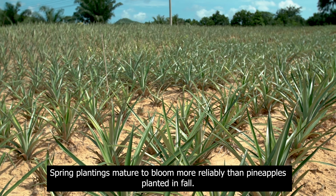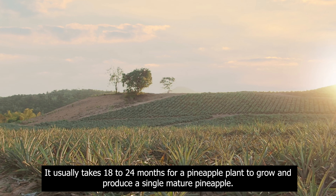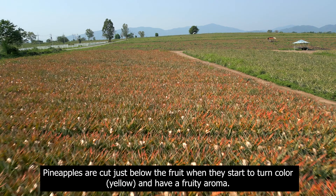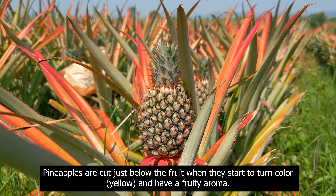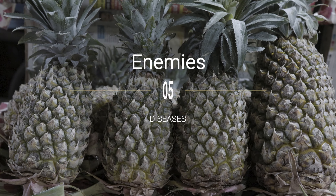Harvesting. Spring plantings mature to bloom more reliably than pineapples planted in fall. It usually takes 18 to 24 months for a pineapple plant to grow and produce a single mature pineapple. Pineapples are cut just below the fruit when they start to turn color, yellow, and have a fruity aroma. Under natural conditions, pineapple comes to harvest from May until the end of August.